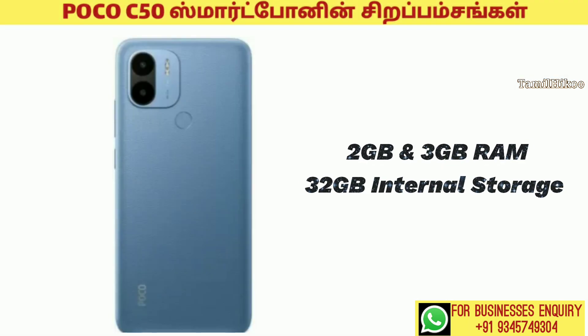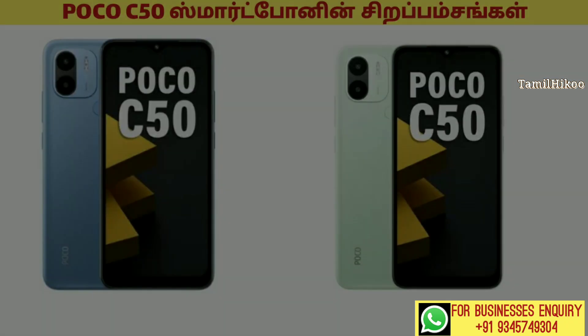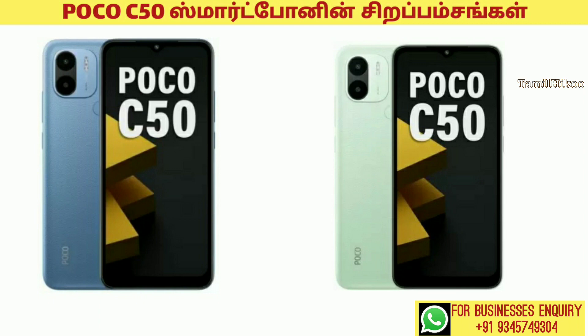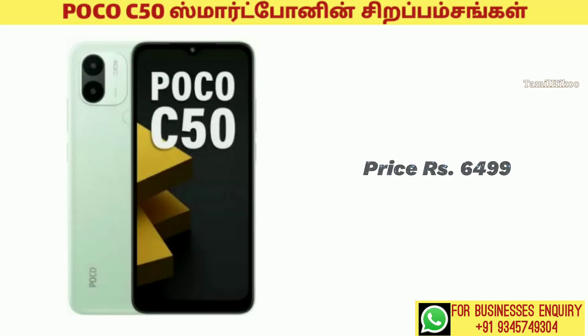The phone has 2 RAM storage options: 2GB and 3GB. The internal storage is 32GB. The price comes in 2 color variations: Royal Blue and Country Green, priced at ₹6,499.